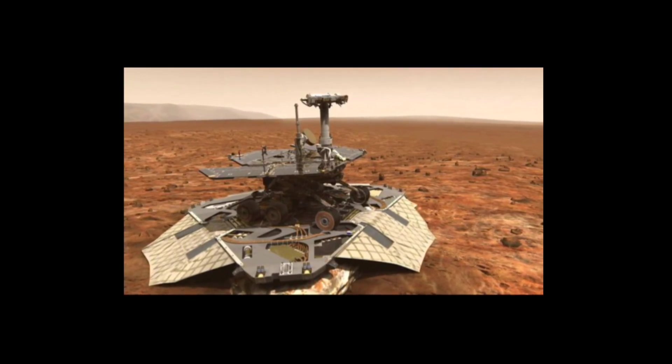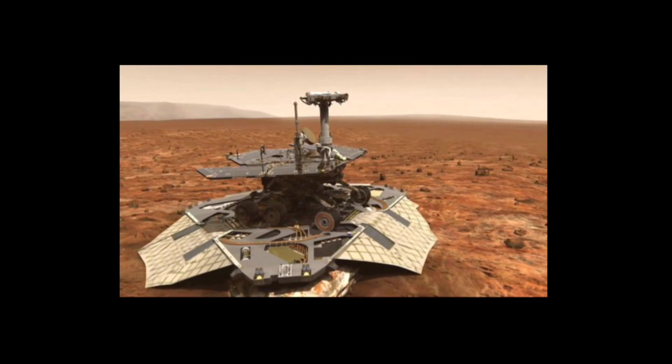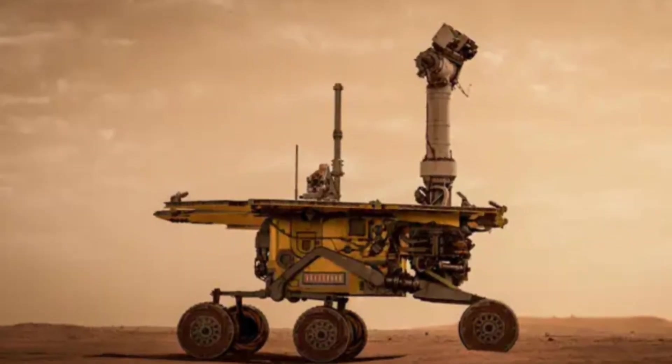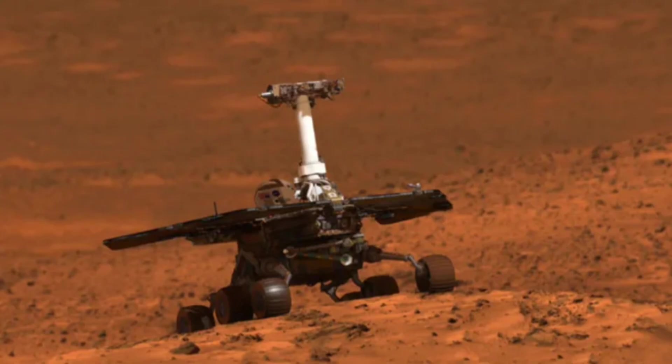Both rovers were designed to operate only for 90 Martian days, but Spirit was operational for 3.3 Martian years and Opportunity explored Mars for 5,110 sols. The rovers were powered by solar panels and non-rechargeable batteries. Opportunity covered a total distance of 42 km while Spirit covered 7.7 km on the red planet.